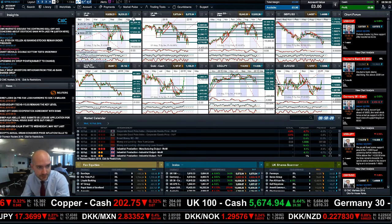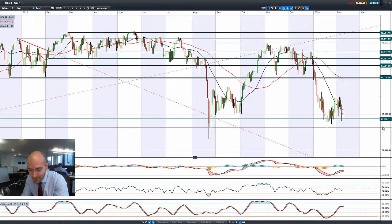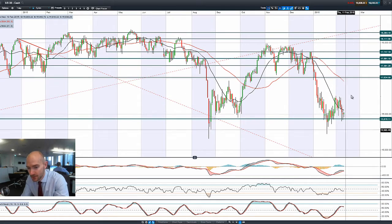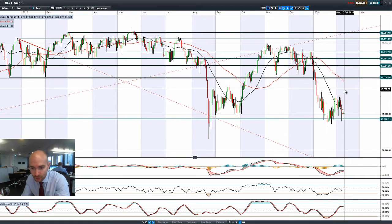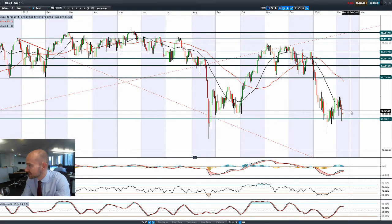Good morning and welcome to today's products in focus. Having a quick look at the US market, you can see it's just bounced off that potential support at 15,870. Yesterday we had another sell-off across global equity markets as the banking crisis begins to unfurl across Europe, with Deutsche Bank down at its all-time lows. Banks across Spain, Italy and Greece also down heavily, with people drawing comparisons to the credit crunch in 2007.